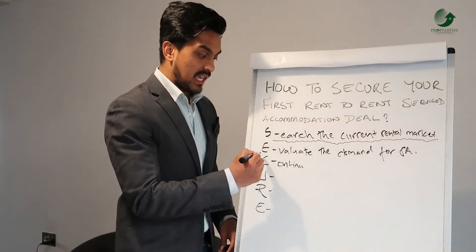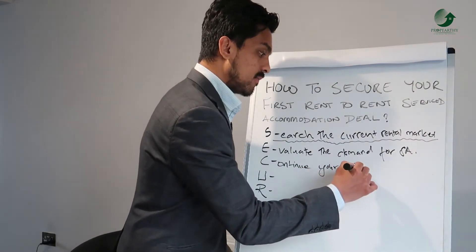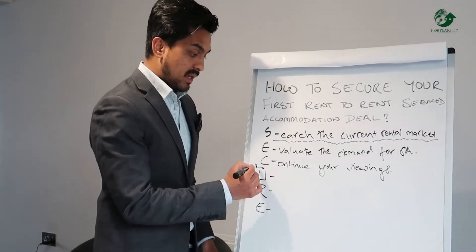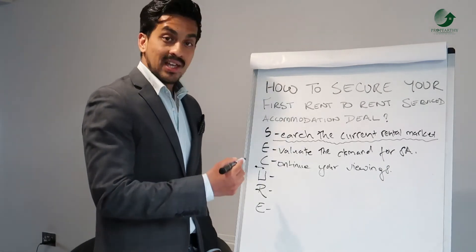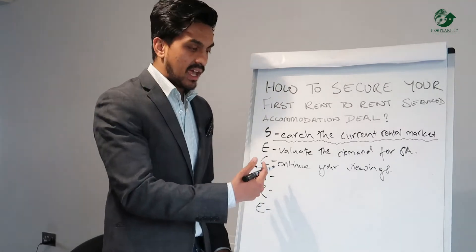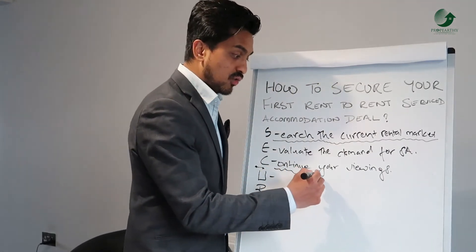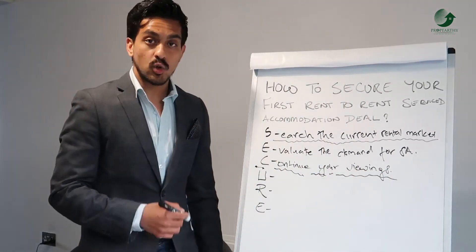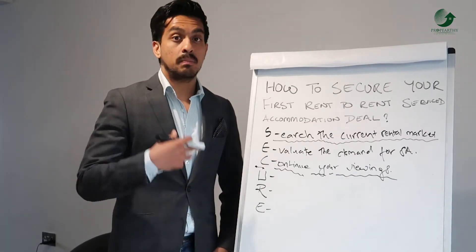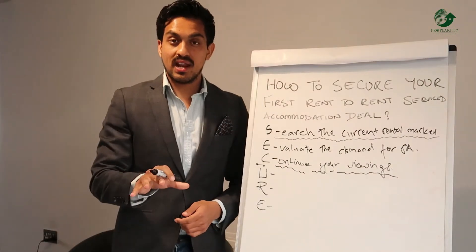Once you've covered S and E, move into C — continue your viewings. A lot of people who are looking to invest in service accommodation stop here because they're worried about viewings and approaching letting agents. The biggest advice I'd give you is to keep going with the viewings — go into the properties, understand the location, meet the agents and the landlords, because that's really going to help you secure your first deal.